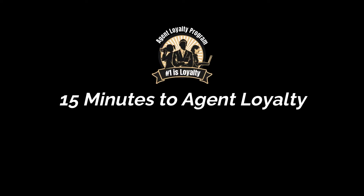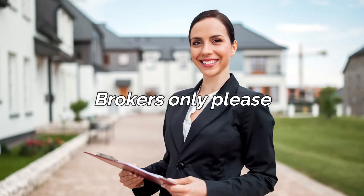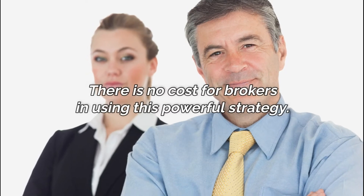Welcome to 15 Minutes to Agent Loyalty. This video is for brokers only, please. Put away your wallet, your pocketbook. There's no cost for brokers using this powerful strategy.